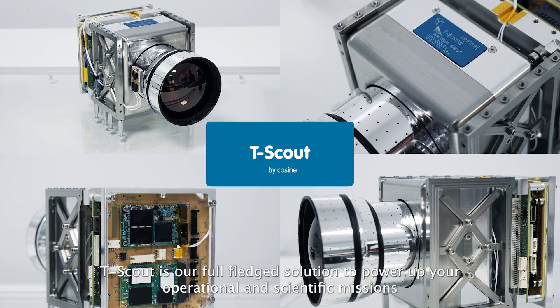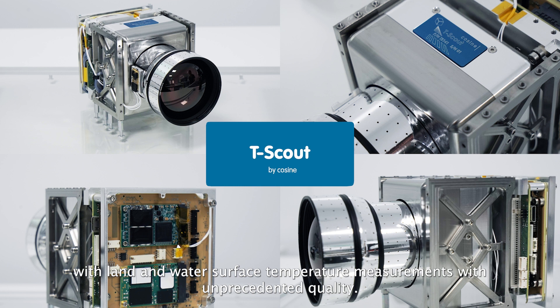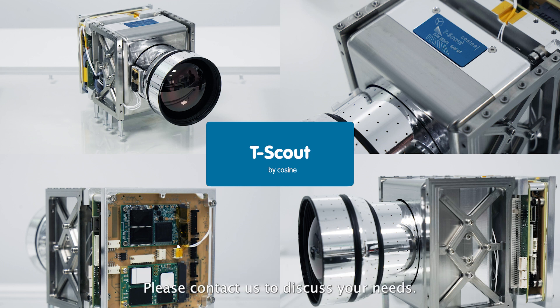TScout is our full-fledged solution to power up your operational and scientific missions with land and water surface temperature measurements of unprecedented quality. Please contact us to discuss your needs.